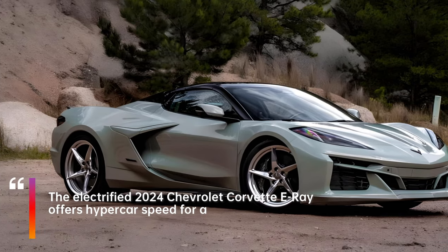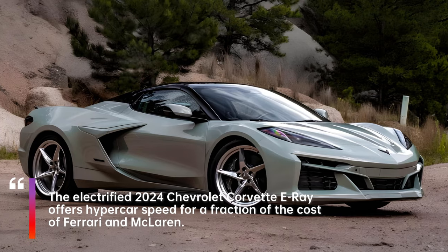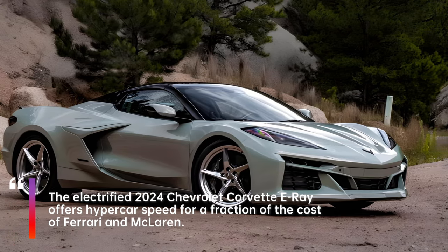The electrified 2024 Chevrolet Corvette E-Ray offers hypercar speed for a fraction of the cost of Ferrari and McLaren.